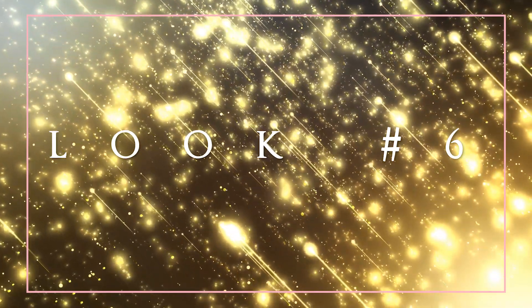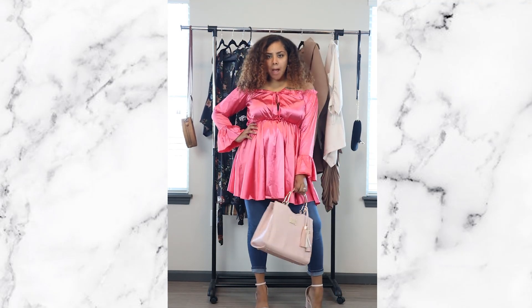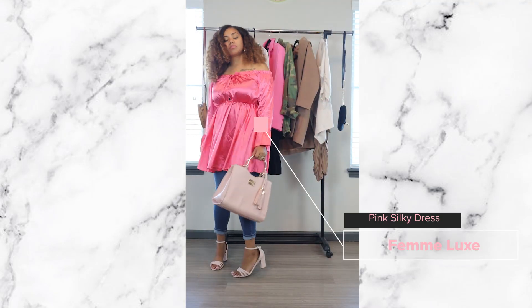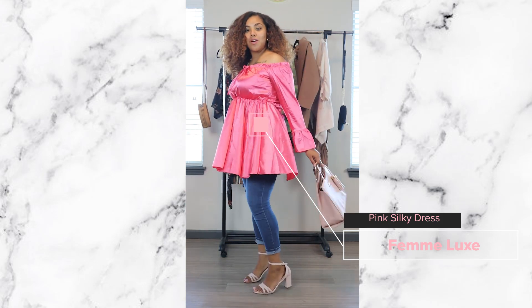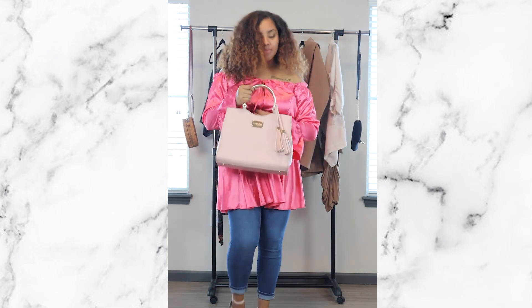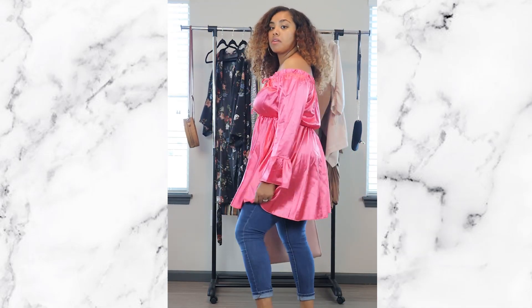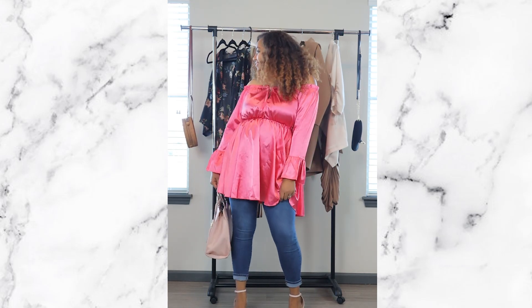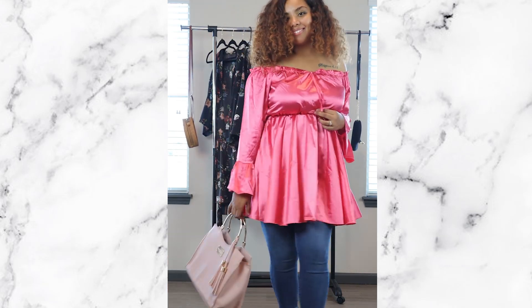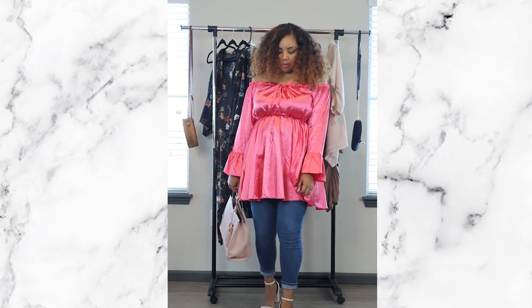Look number six — I had to throw on some pink! I got this pink dress from Femi Luxe but I'm wearing it as a blouse top, pairing it with different shades of pink: the BB purse and the same light pink nude heels. You could swap in a black heel any way you like, but this look is so cute and feminine — perfect for going out with your girls or taking yourself on a date.